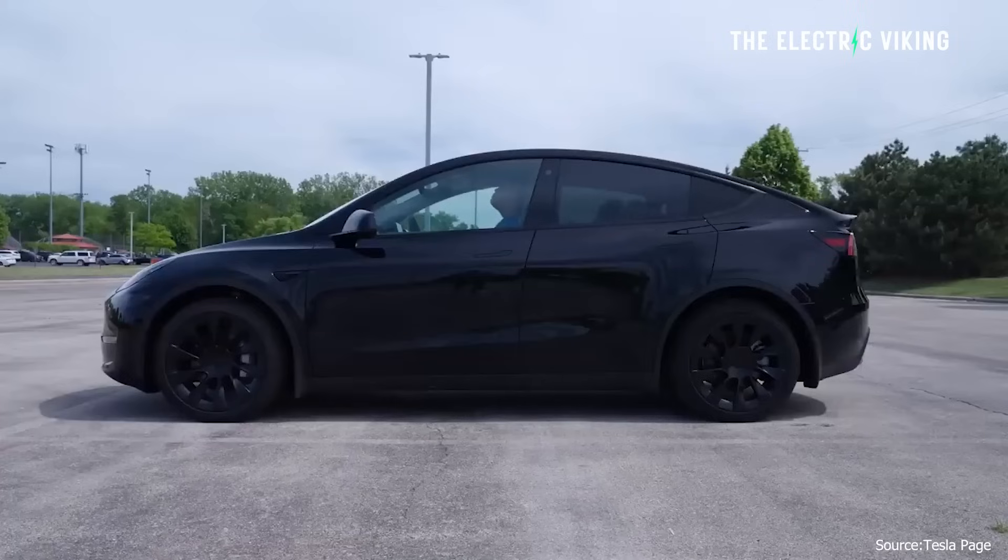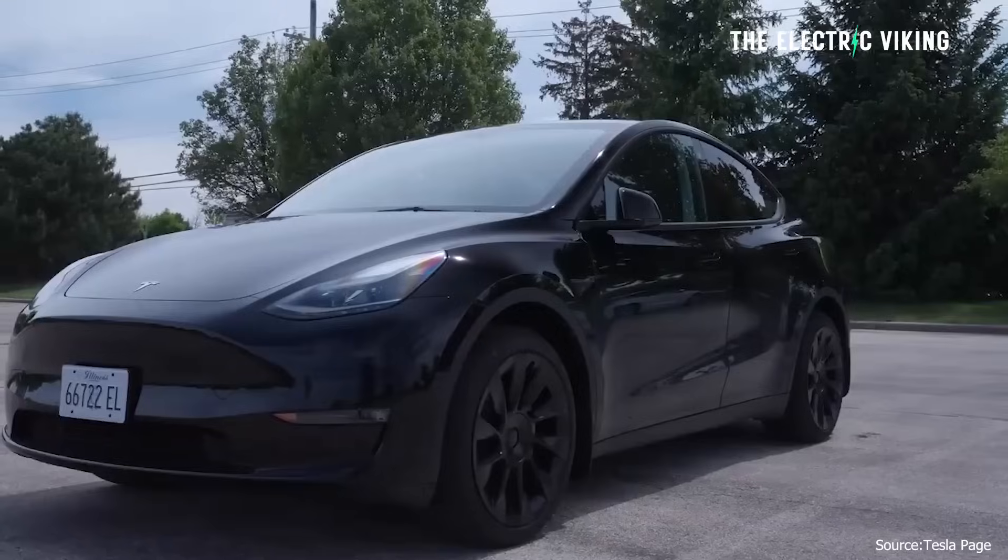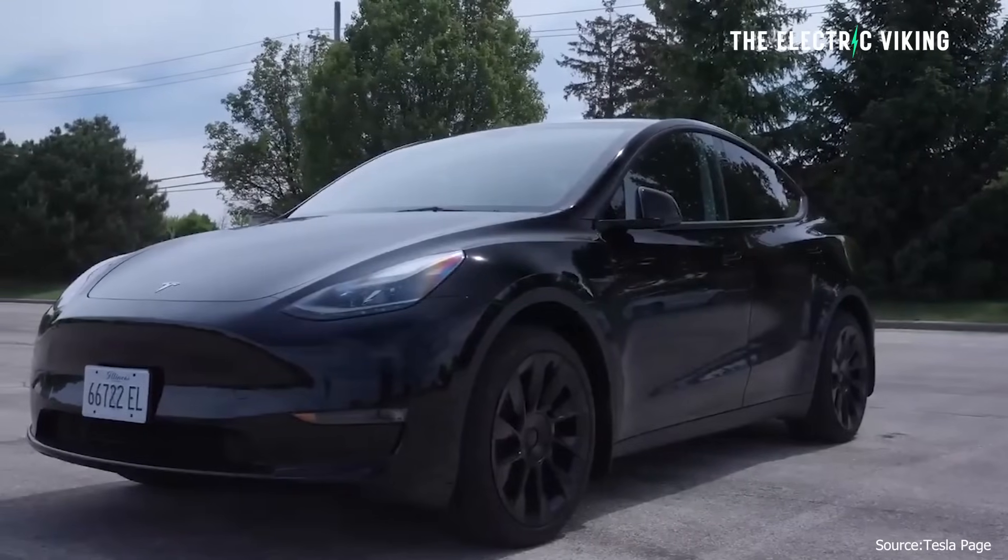This may sound like a bit of a marketing ploy from Tesla to say they've sold out for the rest of the year, but I actually think it's true. And unfortunately, that would mean you're not going to get the newer version of the Model Y now for probably one or two months.